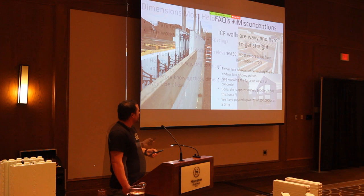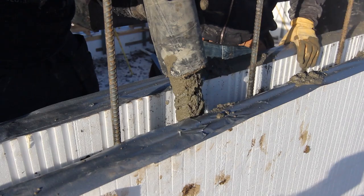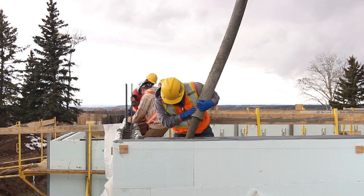Concrete is roughly 5,000 pounds per cubic meter. We recently did a 50-meter pour, so that was 250,000 pounds of concrete. You can see how things go sideways if you're not prepared — you've got to have a healthy respect for concrete. When you're standing on the wall during a pour, you can feel it jiggling and moving. We always over-brace, but it gives you a strange feeling.